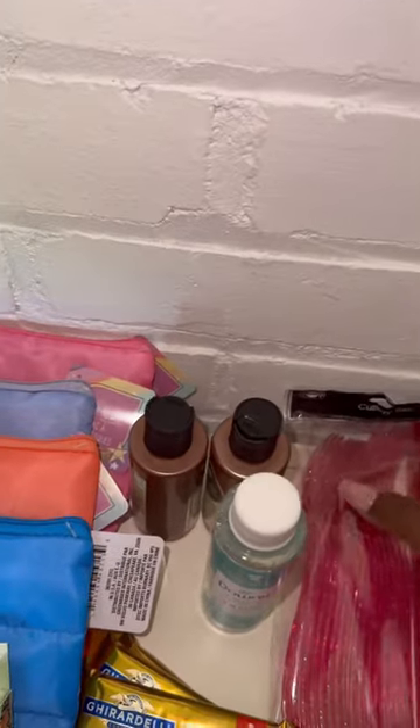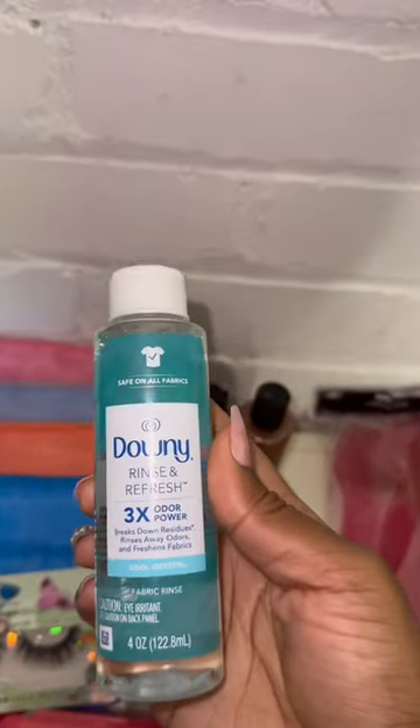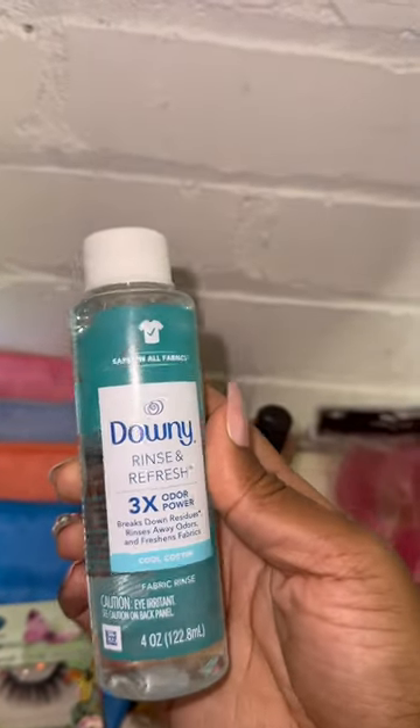I also found a really cute pair of Ioni lashes. I only got one because I already have a whole bunch of Ioni lashes and I didn't need to grab anymore. So random — I thought these were cute.